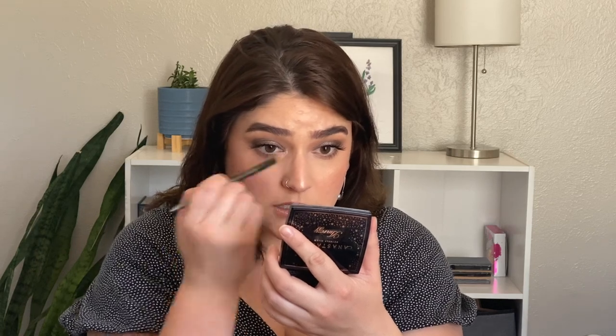I'm applying a little highlight to my inner corner, and also a little under near my eye bag to really open up the eyes. The final step is to set the face.